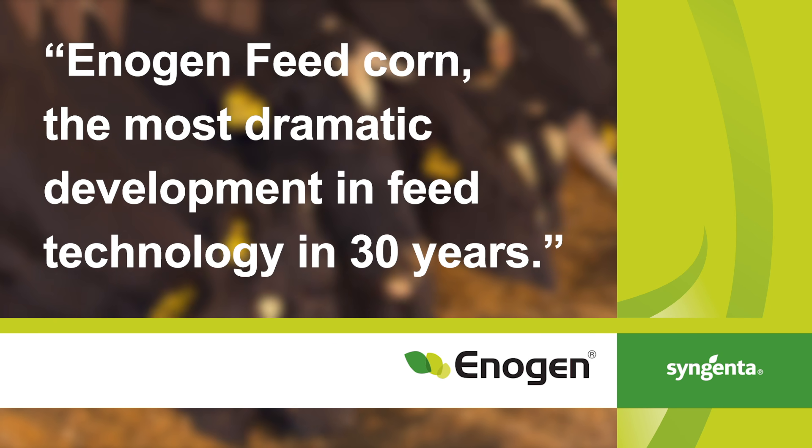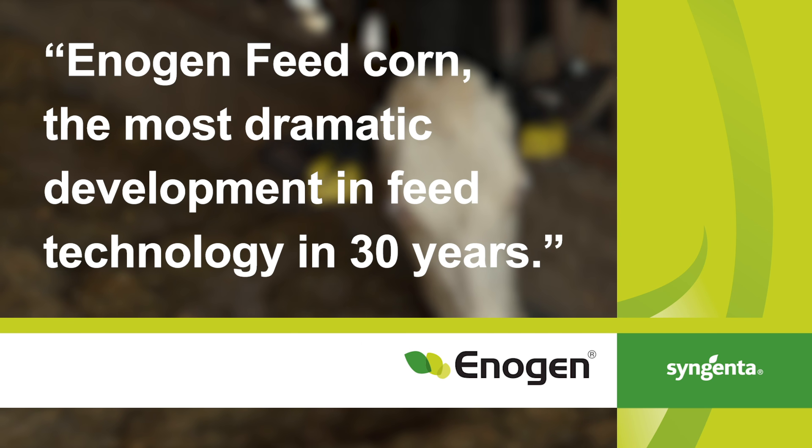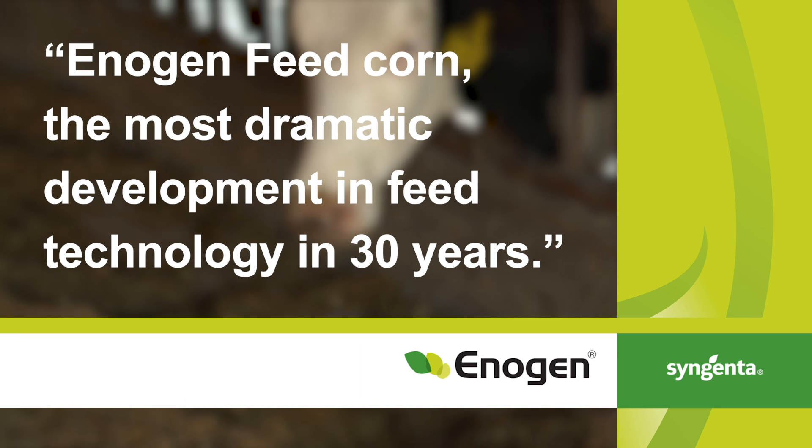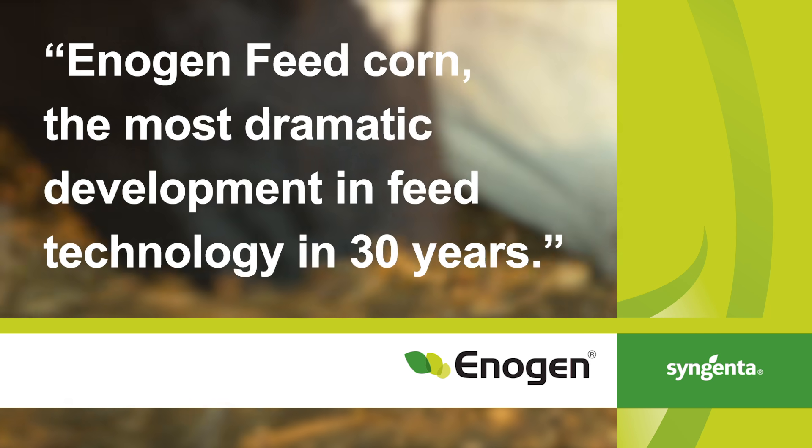The EnerGen technology, in my experience, has the most dramatic results of any technology in forage production in probably the last 30 years.